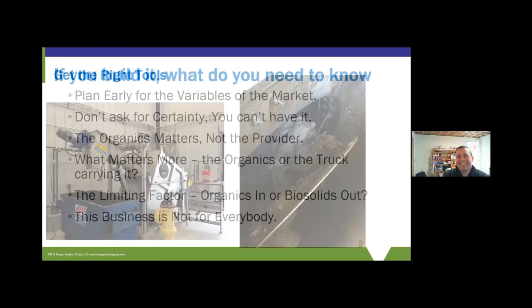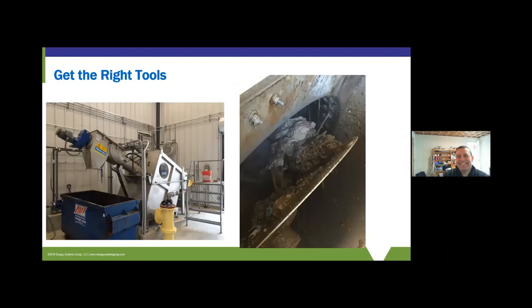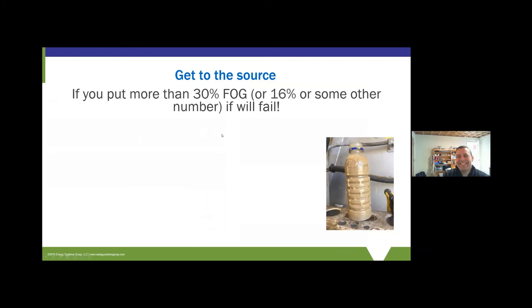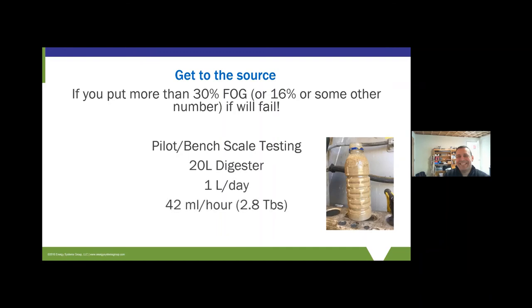Switching gears to getting the right tools. Chris talked about removing debris from grease trap waste — we've got rags, straws, and various pieces of stuff coming in. A lot of the numbers we see published around FOG loading limits — like 'don't put more than 30% FOG in' — come from pilot or bench-scale testing with 20-liter digesters being fed a liter a day. To feed that digester continuously would be feeding 2.8 tablespoons an hour — you can't set those up to run like a real digester, so you end up slug-feeding them. If you trace back that 30% number, it's a digester fed every other day, meaning the instantaneous loading was enormous — something we'd never do in practice.